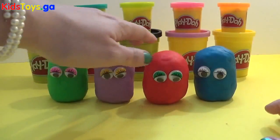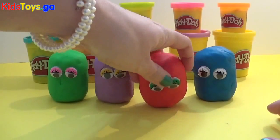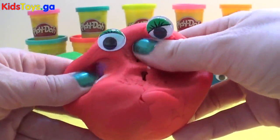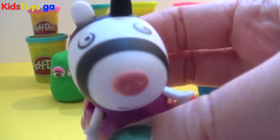Who shall we start with? Eeny meeny miny moe — I think we'll go for the red one first. Let's see who is inside. Oh, look who it is — it's Zoey Zebra!